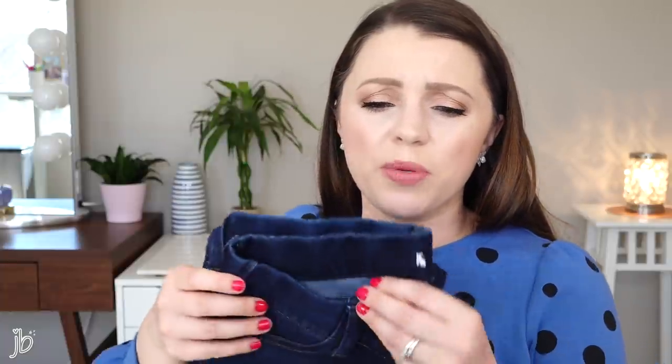Now they do have a pair of black ones, and I bought those — I think it was in my Prime Wardrobe video I did a long time ago. In the end I didn't love them because the waistband would flip down, but I don't have that problem with the jeans. So I don't know what in the world was going on with those black ones.